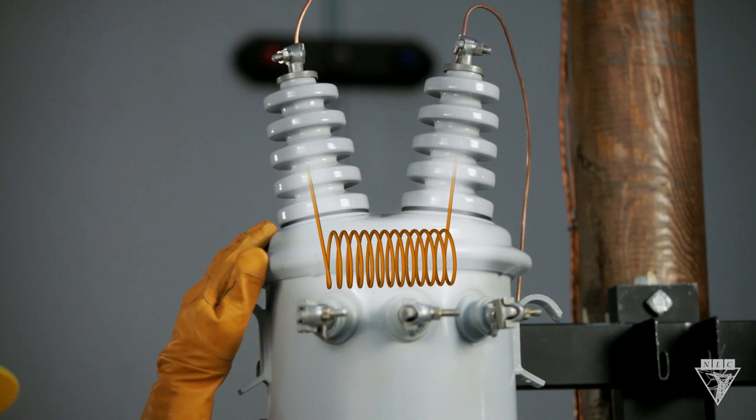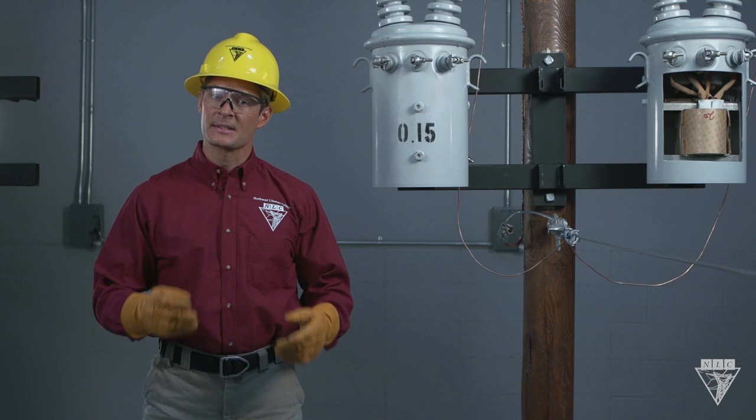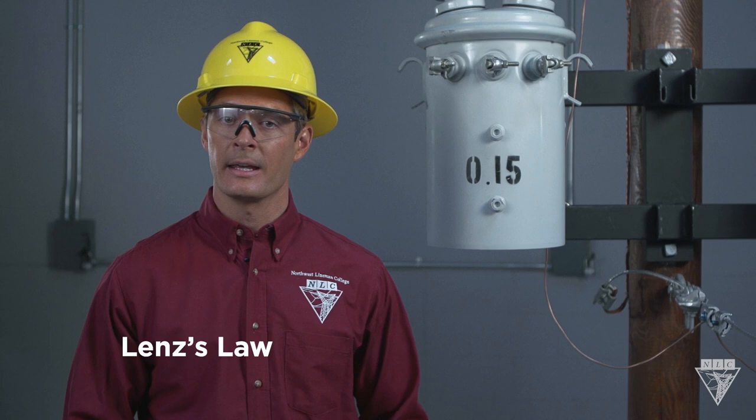Why doesn't a transformer short circuit when it's energized? Think about it — an energized source comes in, then flows through the primary coil, and connects to something with a different potential. This is the same situation that causes a short circuit.